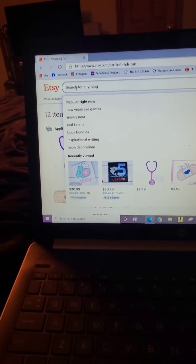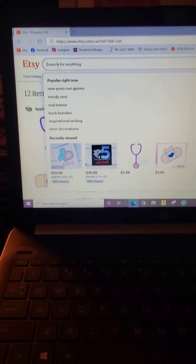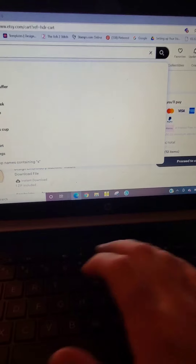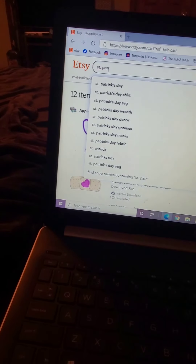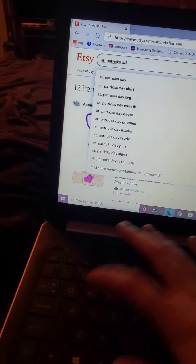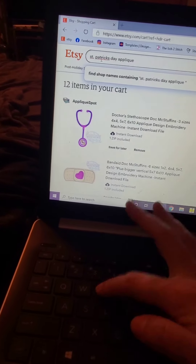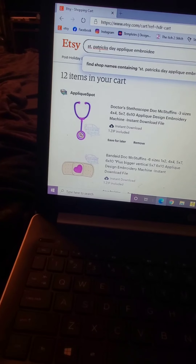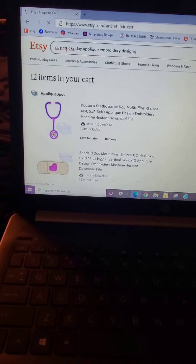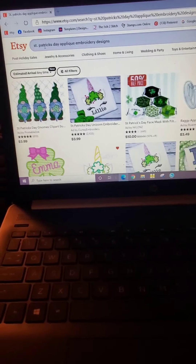I am at the Etsy website and I'm going to search some St. Patrick's embroidery — not embroidery fonts but embroidery applique designs — so let's type that in. A lot of things come up and sometimes you just have to kind of weed through them all.